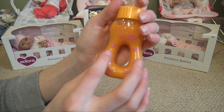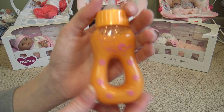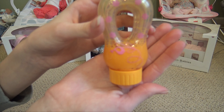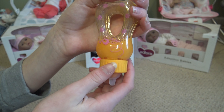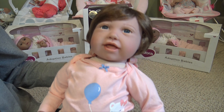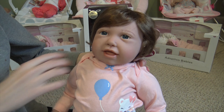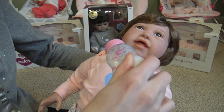Then we have an orange one — it has an orange base up here and also has the little Paradise Galleries design with the hole. It's orange juice! These are really cute and really inexpensive, and they're really nice props for your dolls.